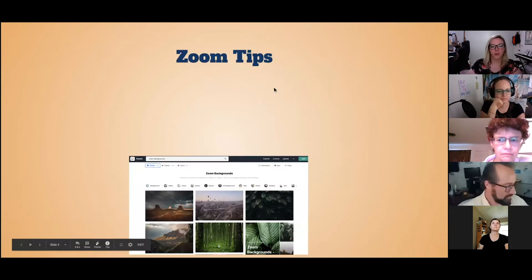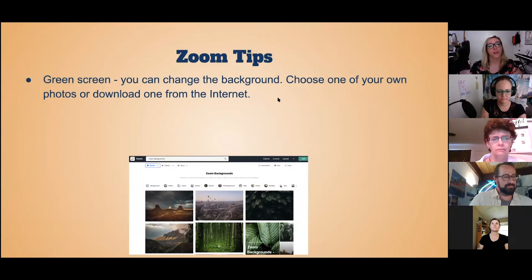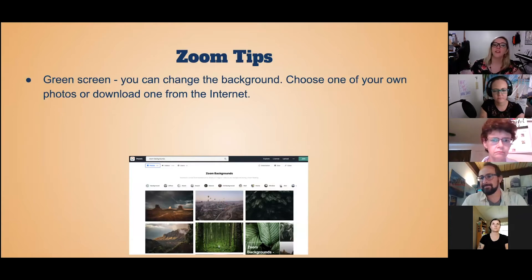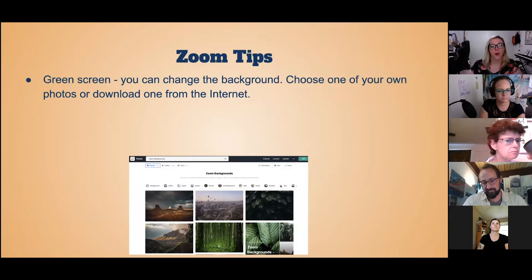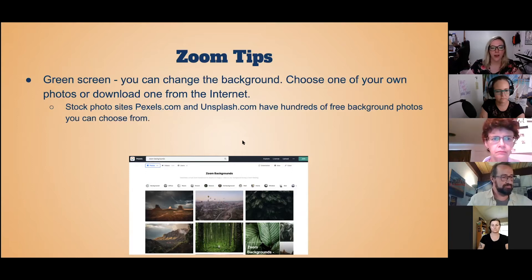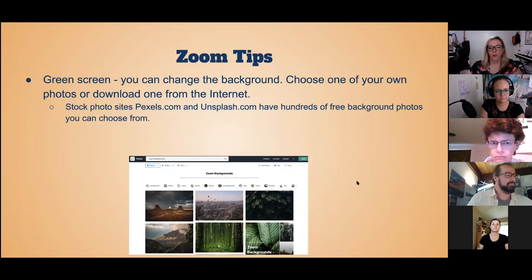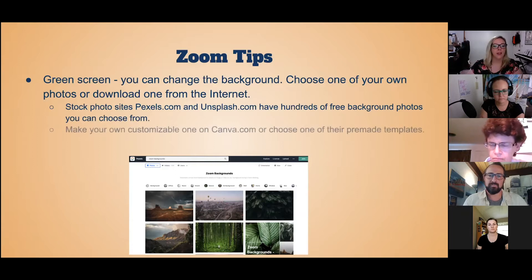Now to cover some Zoom tips. There is an option called green screen where you can change the background. You can choose one of your photos that you particularly like — say you were on vacation somewhere and you have a picture of the fields of Ireland. You can upload those or download one from the internet. There are stock photo sites with free photos: one's called pexels.com and one's called unsplash.com. There are literally hundreds of free background photos to choose from; you just download and upload them into Zoom. You can also make a customizable one on canva.com or choose one of their pre-made templates.